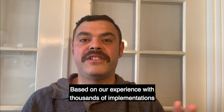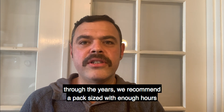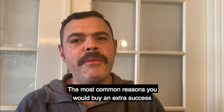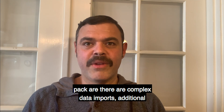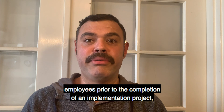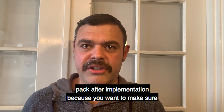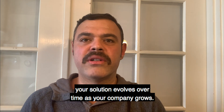Based on our experience with thousands of implementations through the years, we recommend a pack sized with enough hours so that 80% of our customers can deploy and use Odoo successfully with only one pack. The most common reasons you would buy an extra success pack are: complex data imports, additional complex customizations, needing additional training for your employees prior to the completion of an implementation project, or you may also elect to purchase an additional success pack after implementation because you want to make sure your solution evolves over time as your company grows.